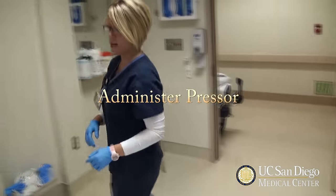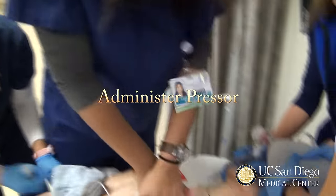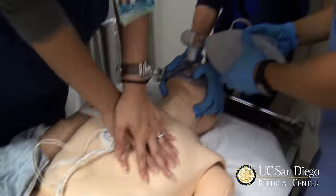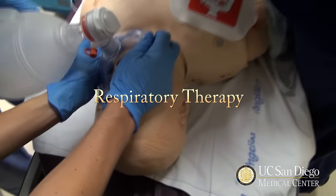We're going to give an emergency standing order of epinephrine. One milligram of epinephrine in — flushed.